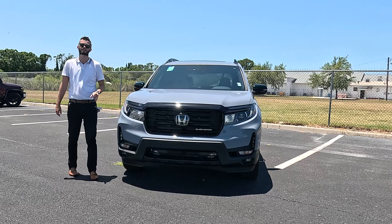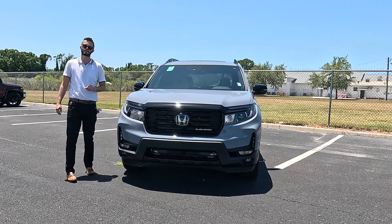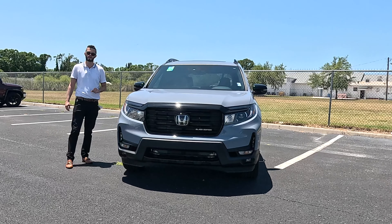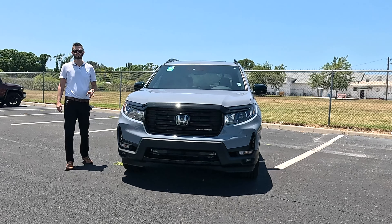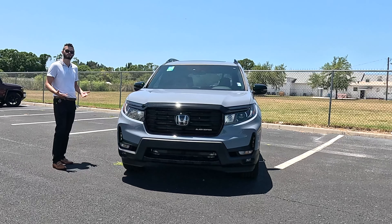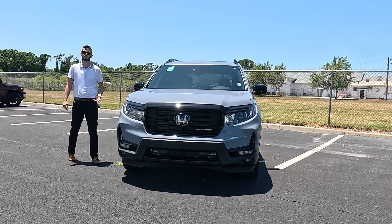A difference between this and the Pilot is you're going to get a 10-speed automatic transmission, one more MPG for the all-wheel drive variant on the highway, and five more horsepower — just something to take into consideration if you're looking to jump into that tier, because it's only a few thousand dollar difference.